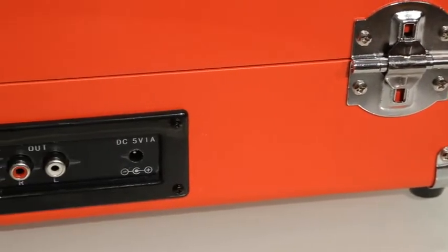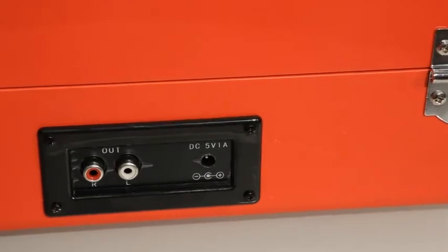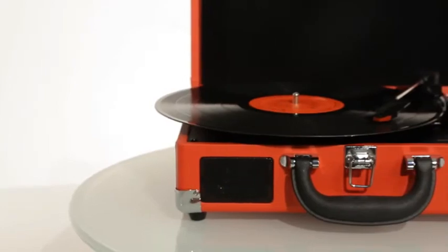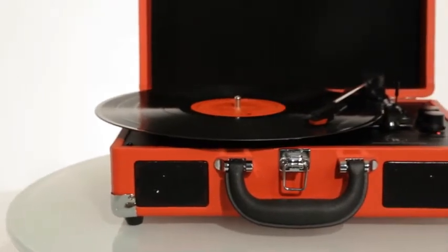If you want to turn up the volume even more, the audio ports on the back enable you to connect to larger speakers. But if you're looking to not disturb others while listening to your music, you can use the headphone port.